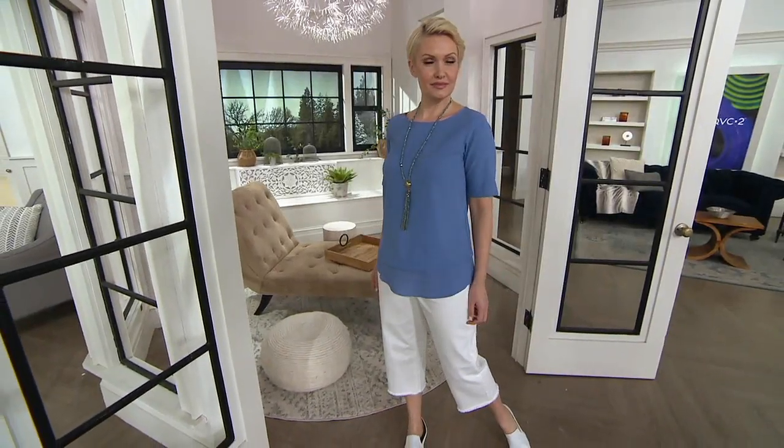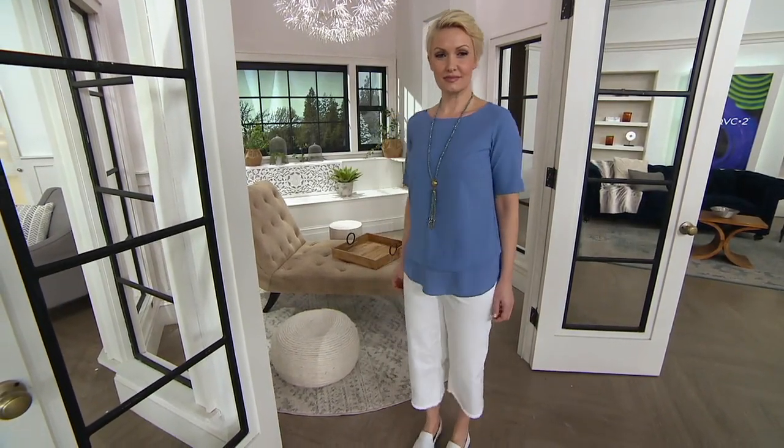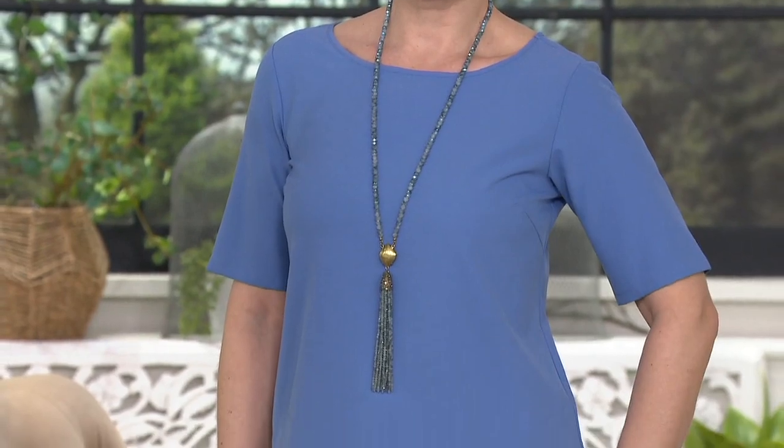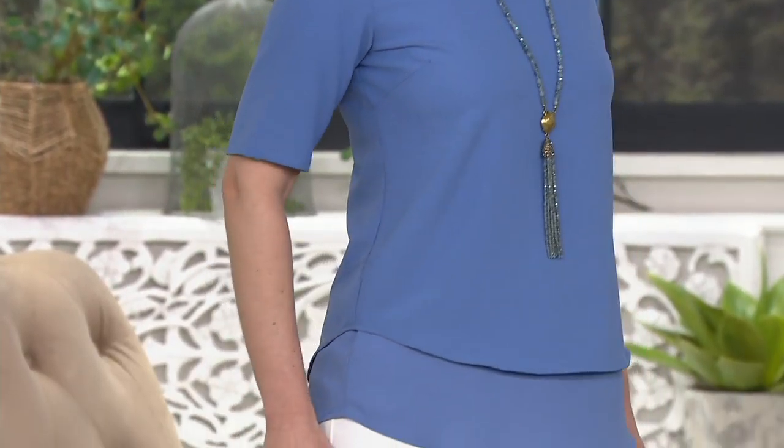We're looking at things to kick off a new wardrobe for spring and summer. This is the first time we're presenting it at this new low price: $29.21 — we've knocked 20 bucks off the QVC price. It's nine dollars and change to get home on easy pay.